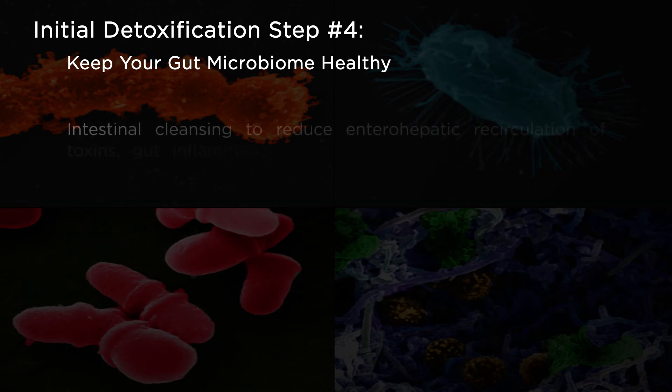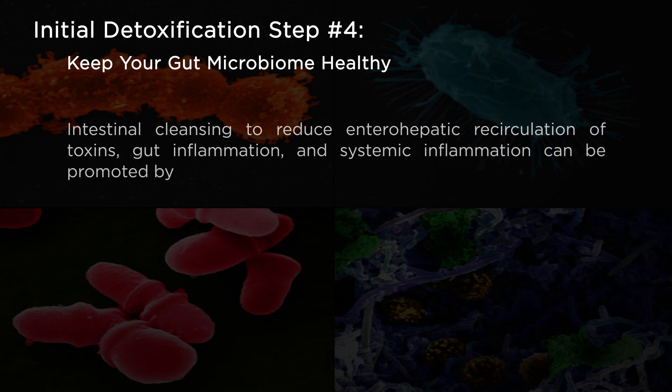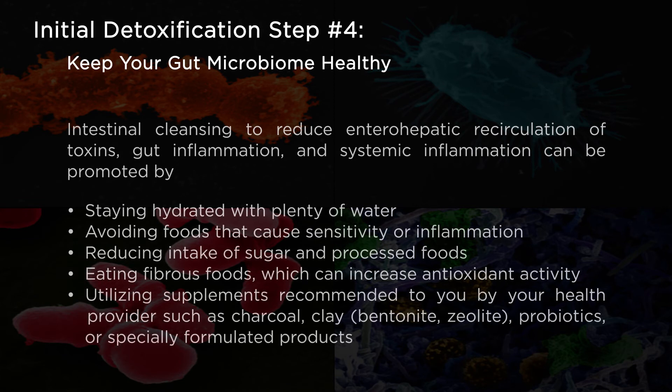Intestinal cleansing to reduce enterohepatic recirculation of toxins, gut inflammation, and systemic inflammation can be promoted by staying hydrated with plenty of water, avoiding foods that cause sensitivity or inflammation, reducing intake of sugar and processed foods, eating fibrous foods which can increase antioxidant activity, and utilizing supplements recommended by your health provider such as charcoal, clay, probiotics, or specially formulated products.